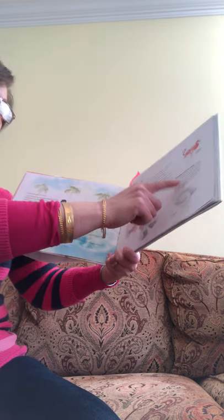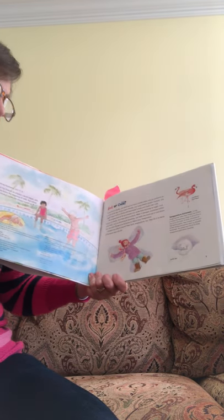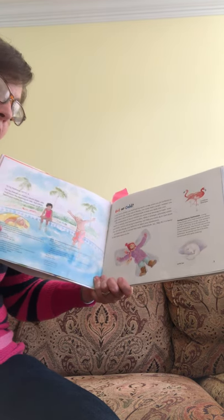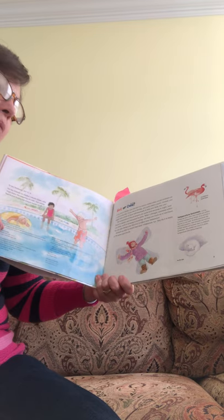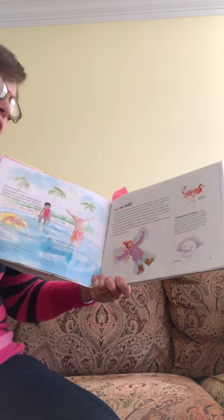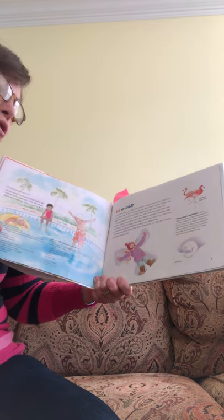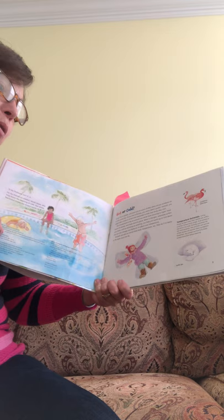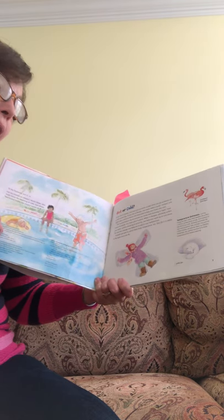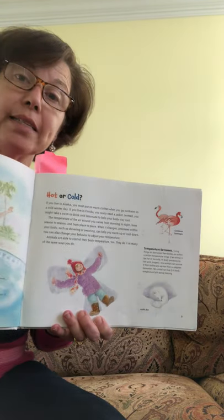Temperature extremes: Living things do best when their bodies are within a certain temperature range — when they're not too hot or not too cold. If an animal is too hot or too cold, its body processes do not work properly. Few animals can survive if their bodies are warmer than 114 degrees Fahrenheit, and no animal can live if its body temperature falls below freezing.